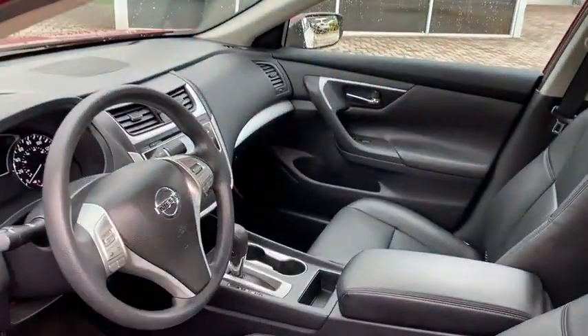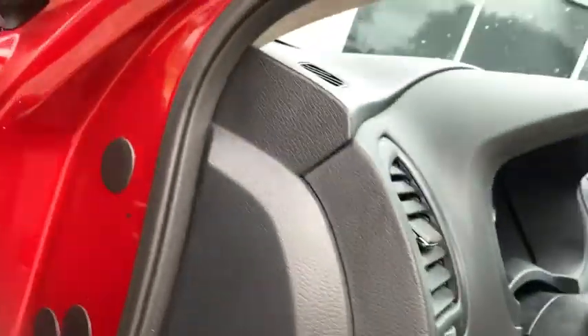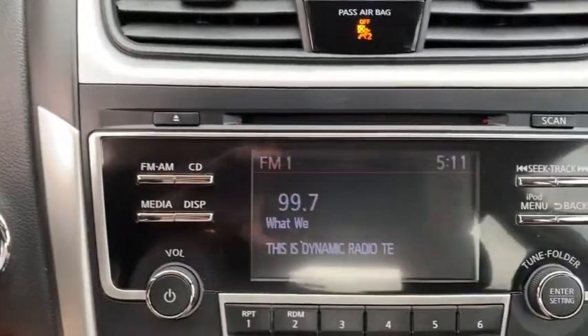This vehicle has less than 25,000 miles. Here are some of this vehicle's great options: Backup Camera, Anti-Lock Braking System, Steering Wheel Audio Controls, Keyless Entry, Traction Control, Stability Control, Bluetooth, Power Steering.